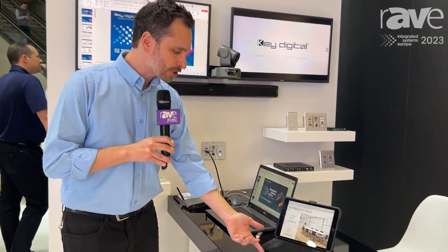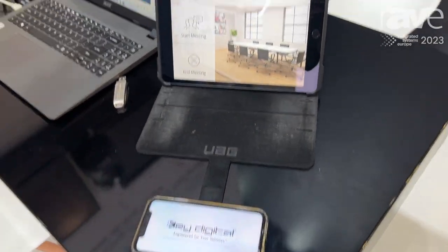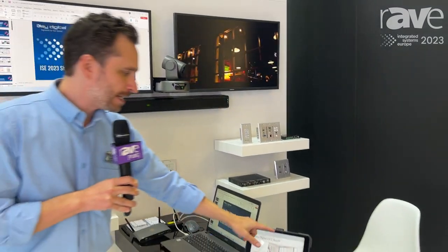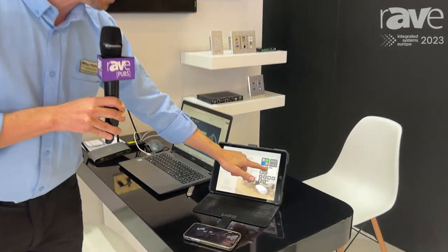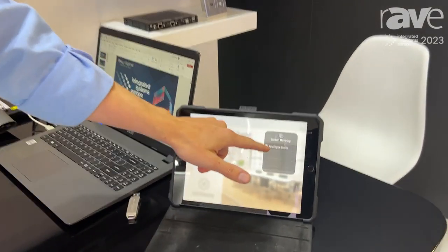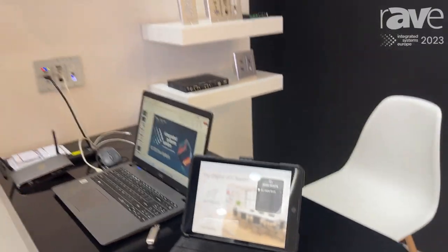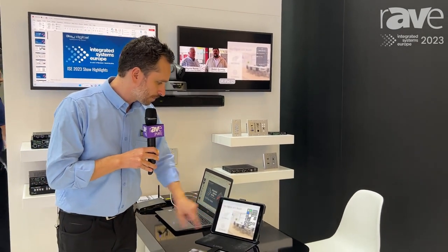So we're actually casting right here. This is a demonstration from the iPhone to the display and we're doing it in 30 frames per second video. If you want to cast from additional iOS devices, we are using AirPlay, which is of course very familiar for iOS users. And you'll see that we actually have up to four presenters at a time.